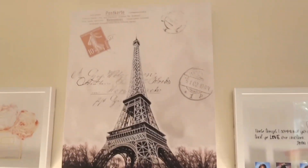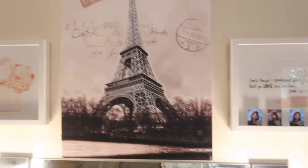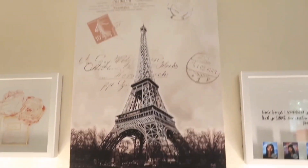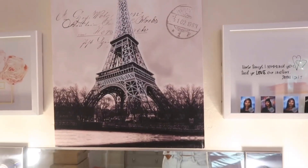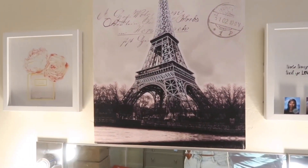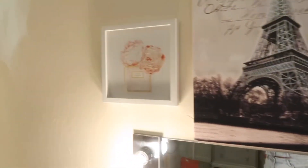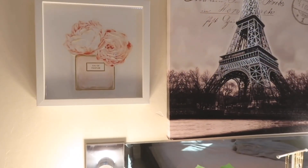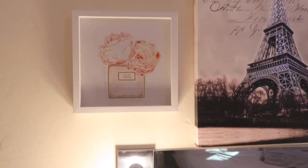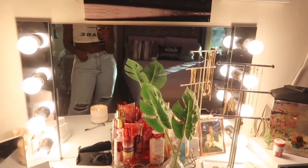Next to that I have a picture of the Eiffel Tower in Paris, and I got that from Burlington. All the decor above my vanity is from Burlington. Next to that I just have a random flower frame that says 'eau de parfum,' which means perfume water — it just matched so I got it.